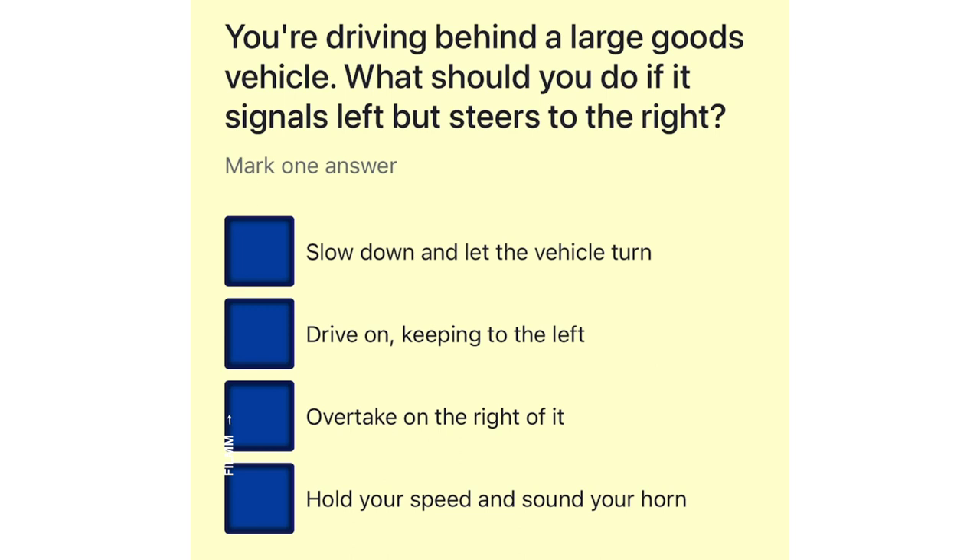You're driving behind a large goods vehicle. What should you do if it signals left but steers to the right? Slow down and let the vehicle turn. Drive on, keeping to the left. Overtake on the right of it. Hold your speed and sound your horn.